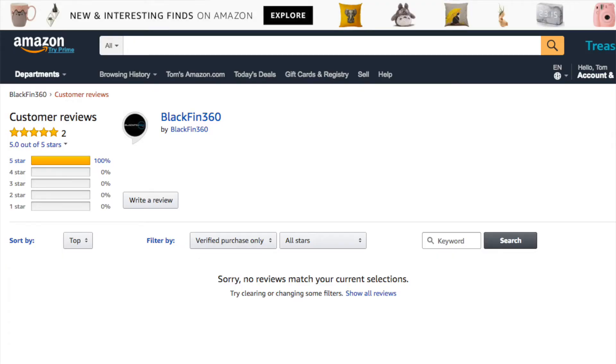It's interesting to see Amazon taking this step forward with Amazon Spark. Traditionally, Amazon has really focused on product reviews as the primary way of empowering consumers to share experiences tied to products. Now, this is Amazon's first real approach into social commerce or socially driven commerce.